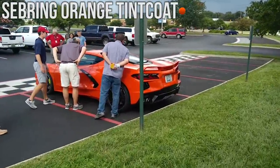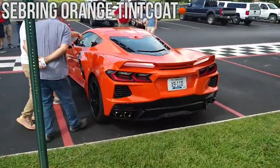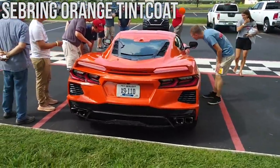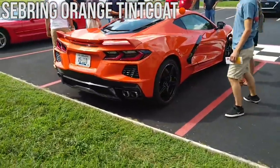Next up we have the Sebring Orange Tintcoat. This is a color that really pops and it's by far one of my favorites on this list. It would take a lot of maintenance — you'd have to wash the car a lot as it'd probably get dirty very easily — but still one of my favorites on this list and it just definitely pops.